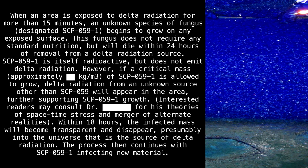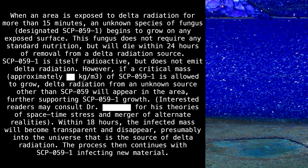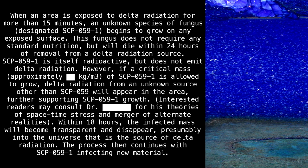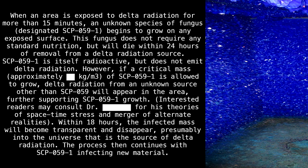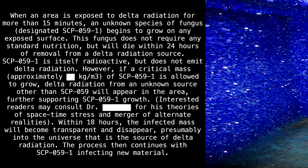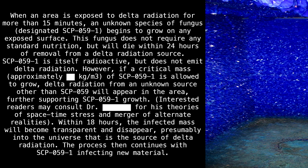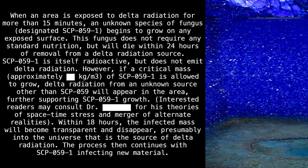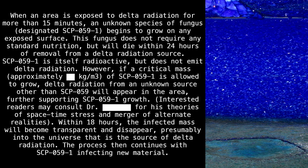When an area is exposed to delta radiation for more than 15 minutes, an unknown species of fungus, designated SCP-059-1, begins to grow on any exposed surface. This fungus does not require any standard nutrition, but will die within 24 hours of removal from a delta radiation source. SCP-059-1 is itself radioactive, but does not emit delta radiation.